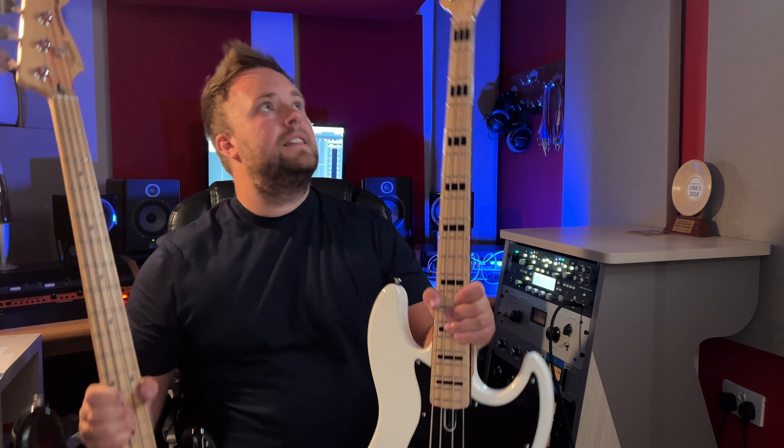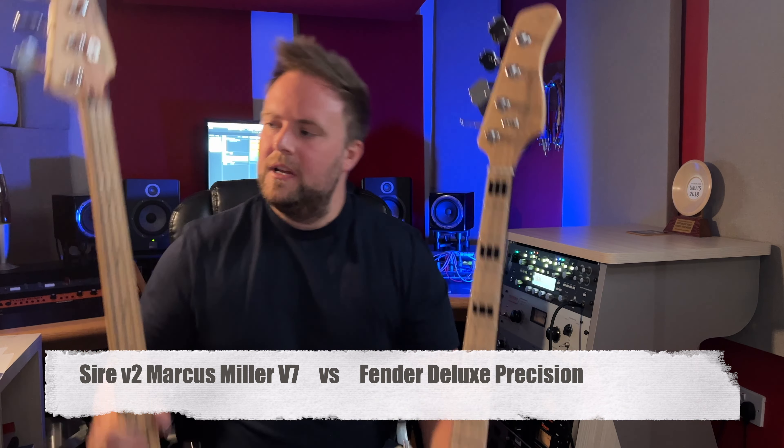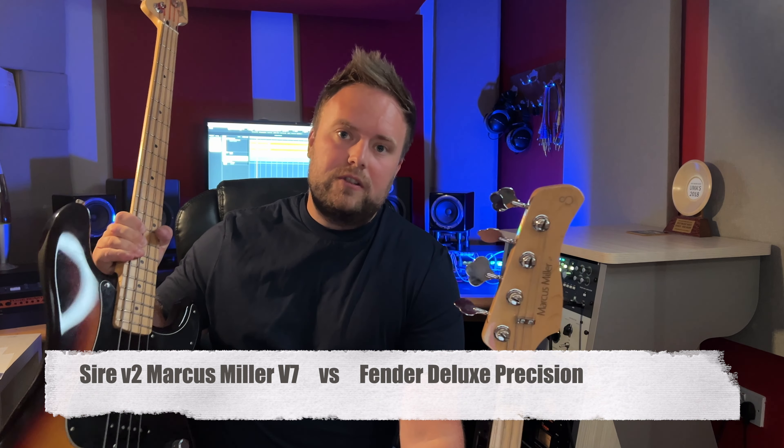In this video we're comparing two bass guitars. This is a Sire version 2 Marcus Miller V7 and this is a Fender Deluxe Precision. This is an interesting comparison for a number of reasons. Both of these bass guitars are similar in lots of ways including design, they both have active electronics and they've both got a ton of control via the various pots. However, where they are not similar at all is in price.